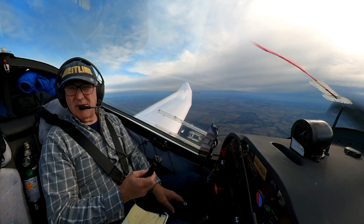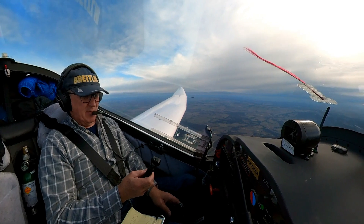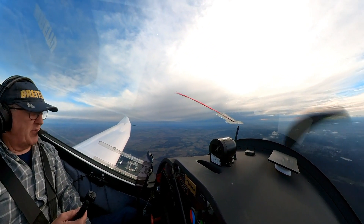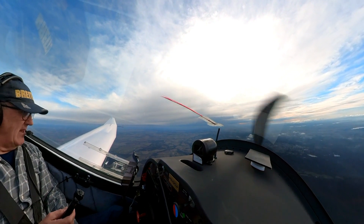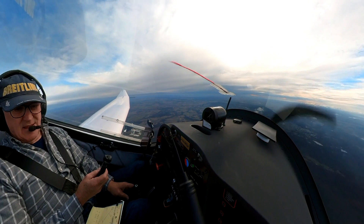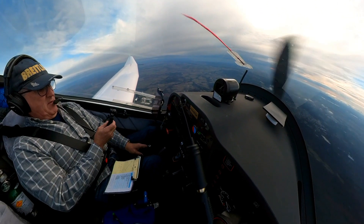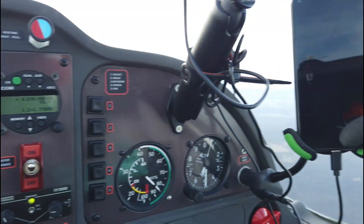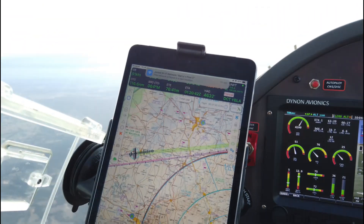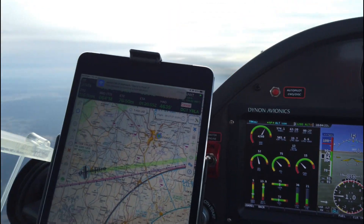Welcome aboard to another Flight of the Phoenix. It's a bit of a grey day with some high cloud — probably good light to give you a little tour around my cockpit, my little office here, and show you how everything works, how the system works. I'm probably a little bit screen overloaded, but they kind of all have their purpose. So let's start on the left.